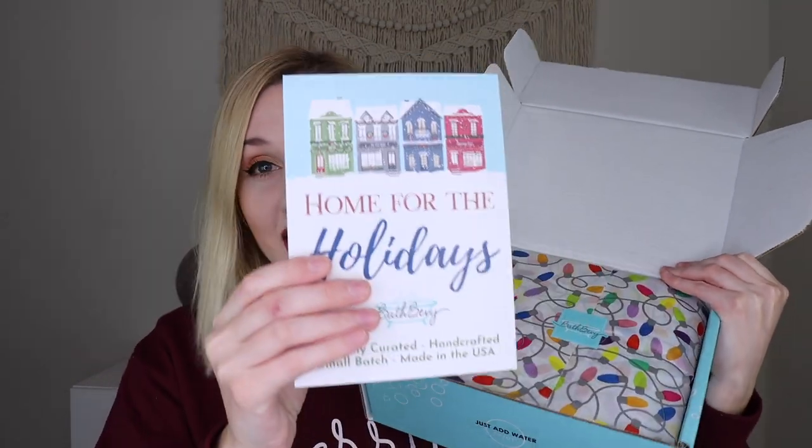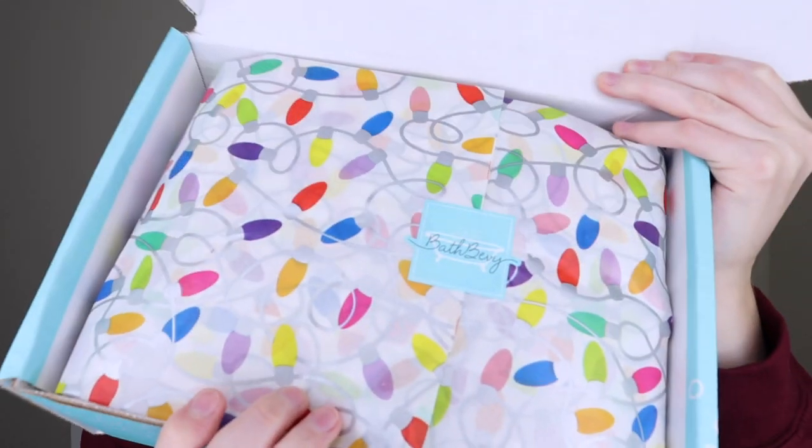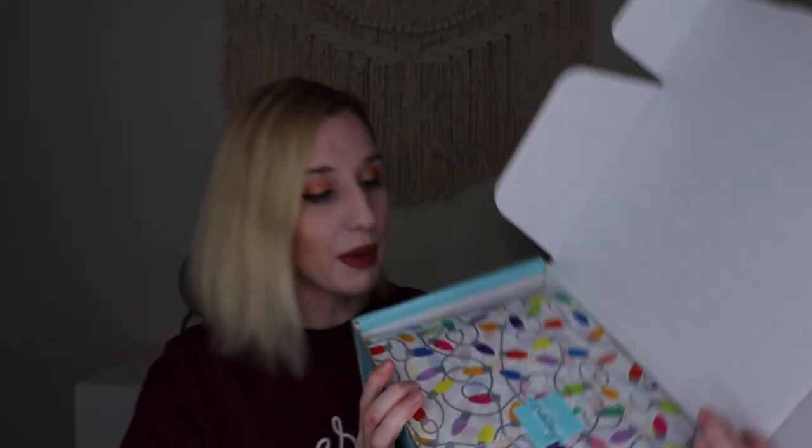I'm going to kick things off with the regular box first. Each month has a different theme, and I think this one is 'Home for the Holidays,' which I'm so excited about. When you open it up, look at how cute it is — it really is Home for the Holidays. Look at that tissue paper with the little Christmas lights. It looks like there are six different products inside the box.